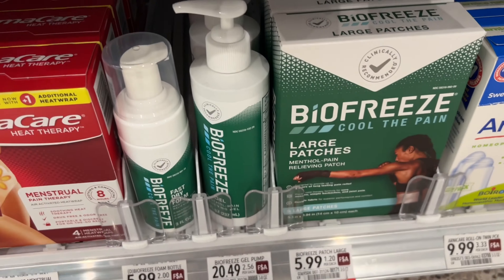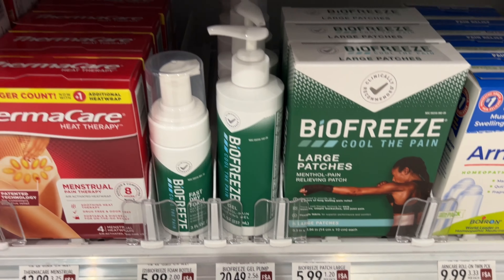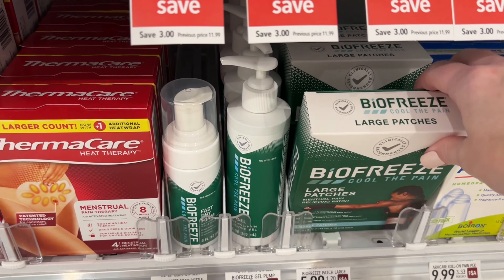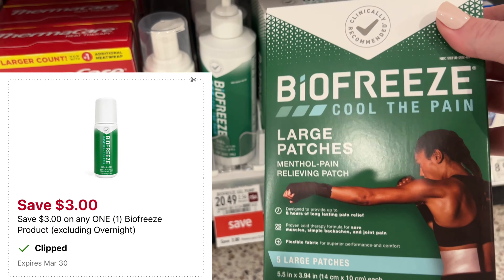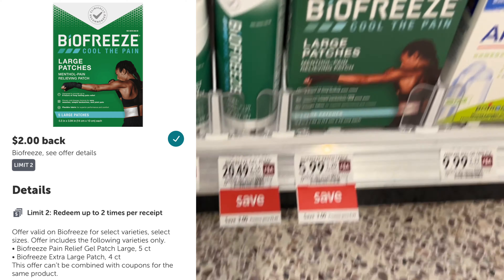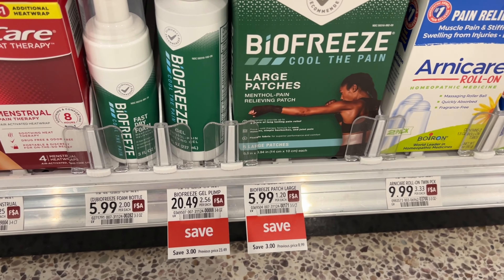If you're in need of a pain reliever, we have a pretty good deal on the Biofreeze patches. They are $5.99 in my store and we have a $3 off one digital that is attaching, leaving you to pay just $2.99 at the register. We also have a $2 Ibotta rebate attaching to this, and that'll make this just 99 cents.